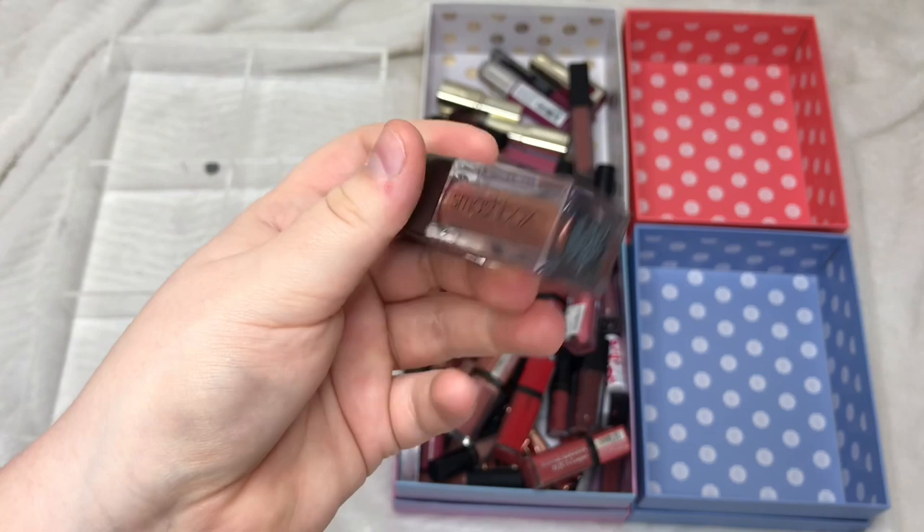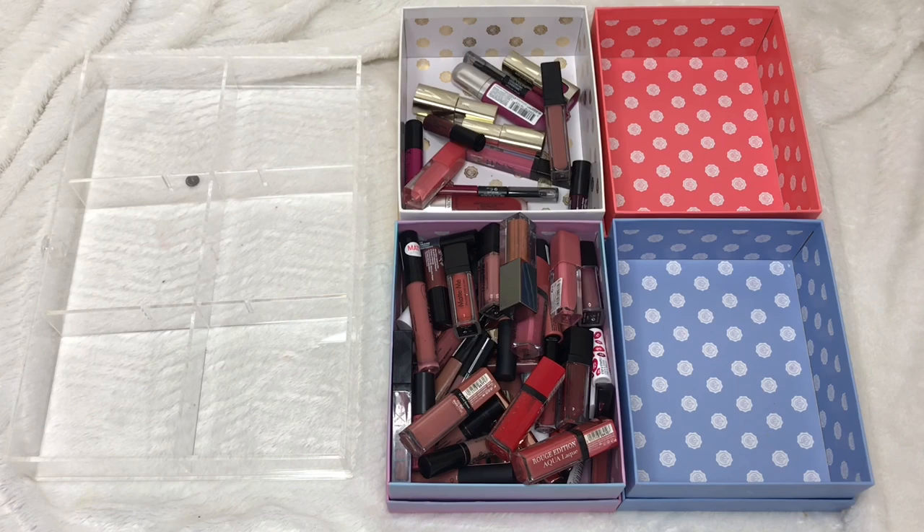That's everything for my liquid lipsticks. As you can see, I kept the majority of them because as a whole I do really wear most of my liquid lipsticks. I'm happy with what I've kept and what I'm giving away.